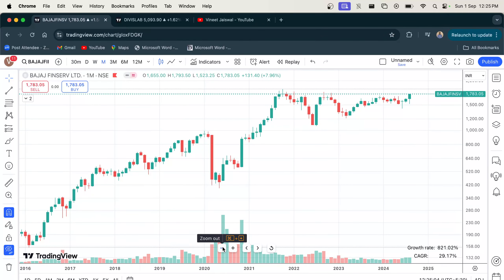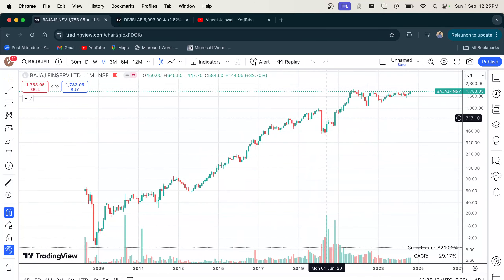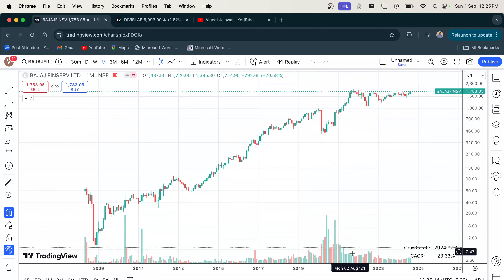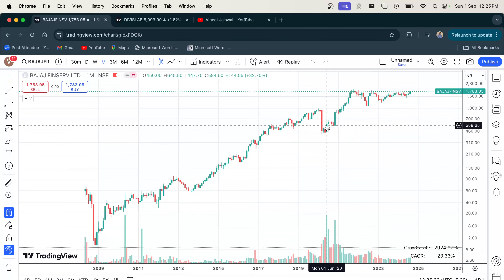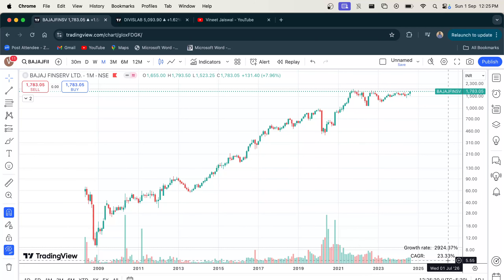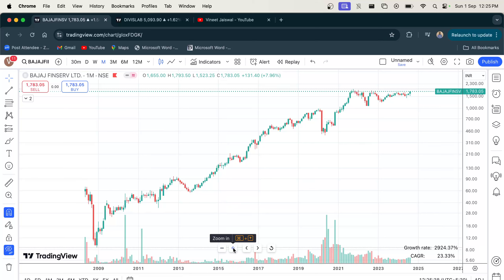On the screen you can see the monthly chart of Bajaj Finserv. If we zoom out, we'll observe the overall trend or direction of the price. We can see that Bajaj Finserv has been on a long-term uptrend with occasional price correction. Please note that price correction is usually normal and an integral part of price movement. Since its listing it has given an average CAGR return of more than 23% per annum, and this is excluding dividends. So an investment of Rs 1 lakh would have been more than 8 lakhs in 10 years.